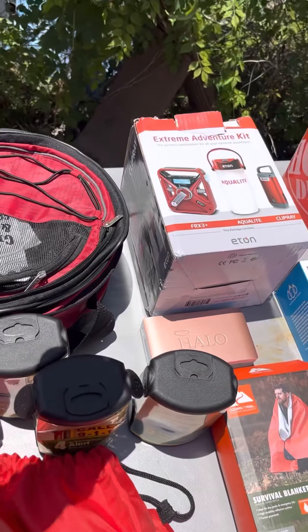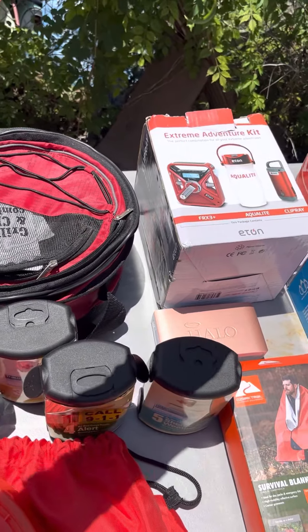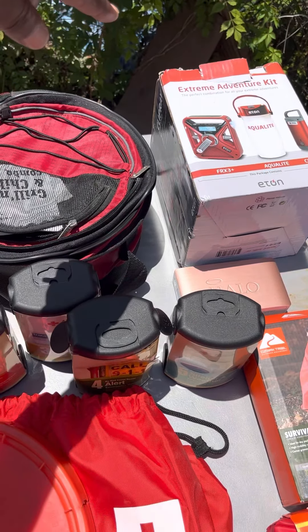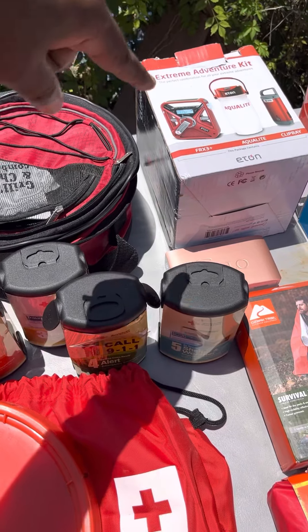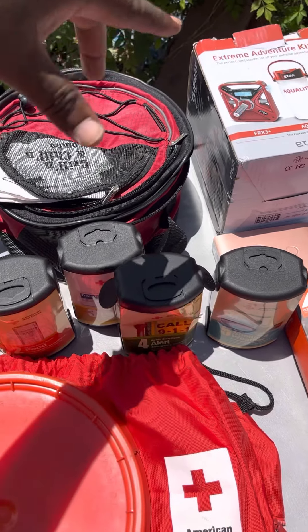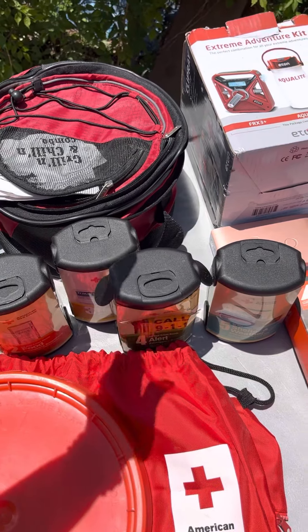Up there you got the Extreme Adventure Kit — it comes from Bass Pro Shop, about $60. It's got an emergency radio in there that's solar power and hand crank. It's got a lantern in case the lights go out, and the radio so you can find out what's going on in the outside world.